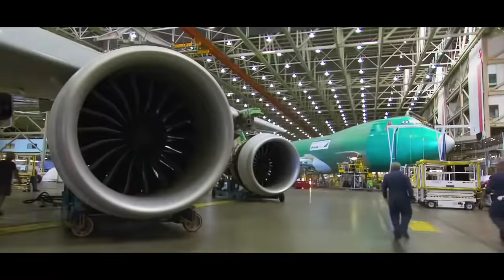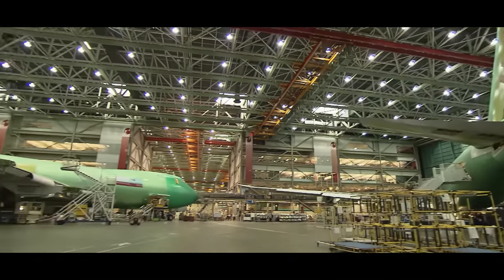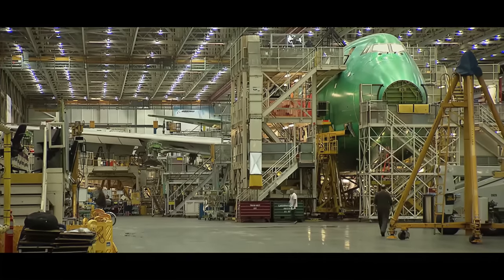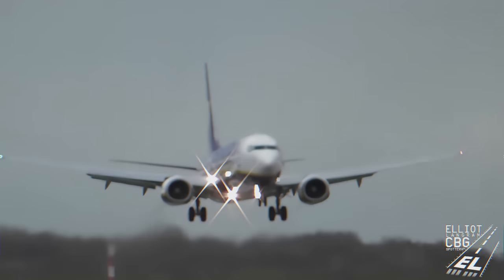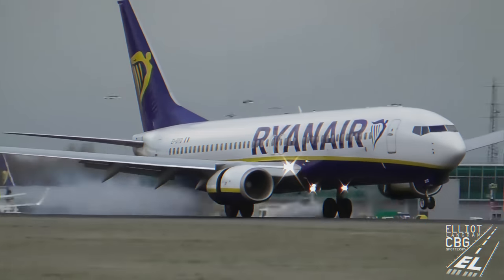There are different variations of every plane that gets made. Different airlines will request different variations — for example, my airline has several different models of 747s. There is something known as a differences sheet, and you'll review that to see anything different on that plane from the standard plane you're typically flying. It's possible that on this version of the 737, the system logic said: as long as the landing gear was down and the thrust levers were at idle, you were able to deploy the thrust reversers.